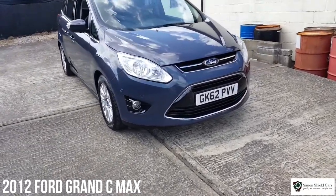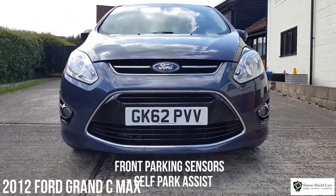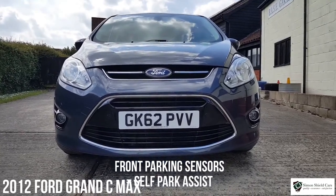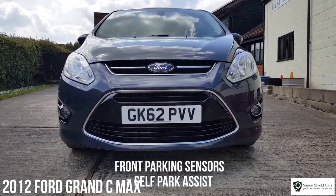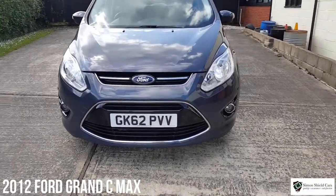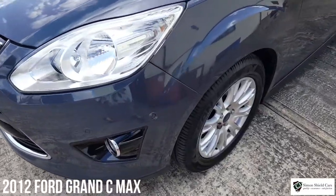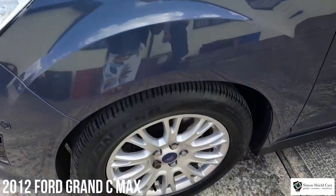Very practical these, very good on fuel, it's got seven seats in it which we'll show you in a minute, front parking sensors as well as rear parking sensors, so that means you've also got the self-park system on this, front fog lights obviously as you'd expect, alloy wheels as you'd expect, lovely condition this.